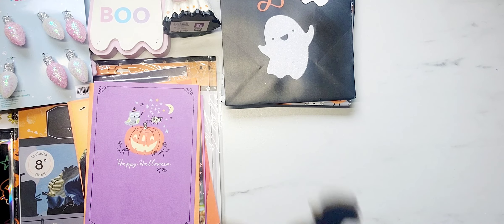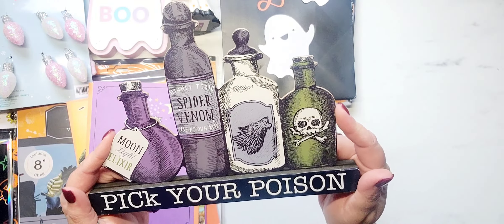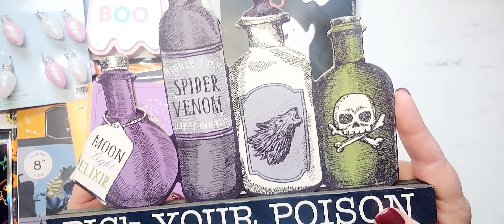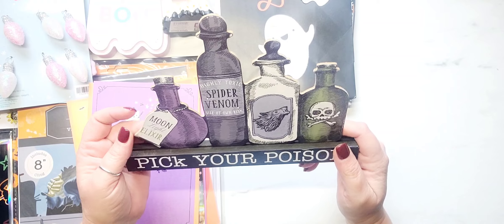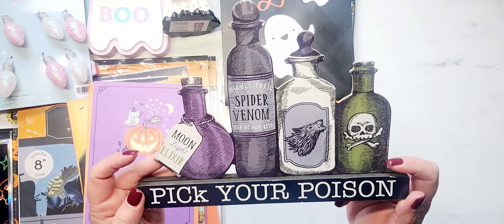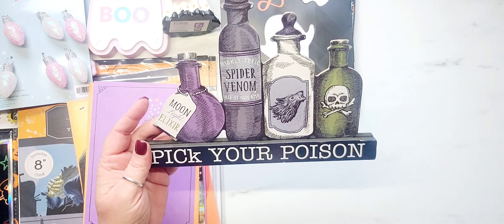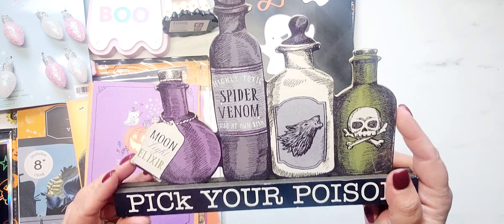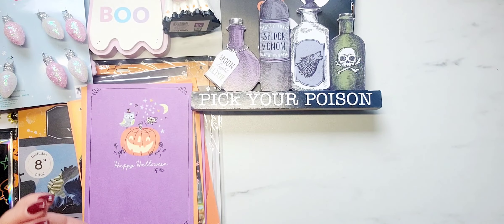I was able to find one of the 'pick your poison' items — I had been on the hunt for these. I think these are absolutely adorable. It would even be cute just as a bathroom decoration, you know, near the medicine cabinet and things like that. I finally found one, so there's that.